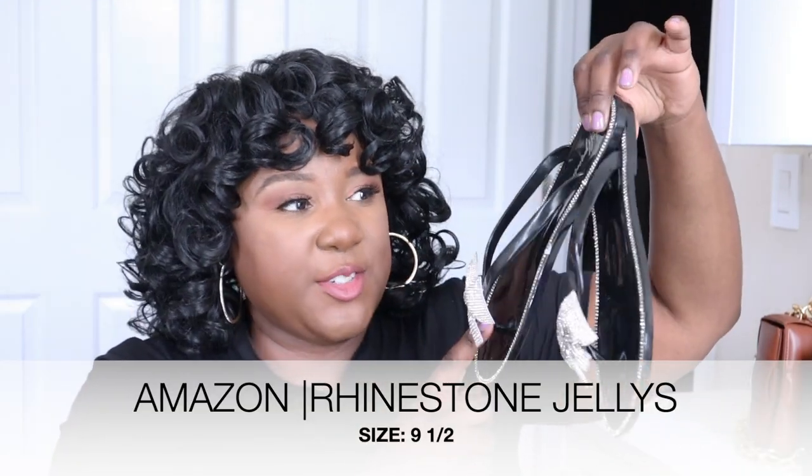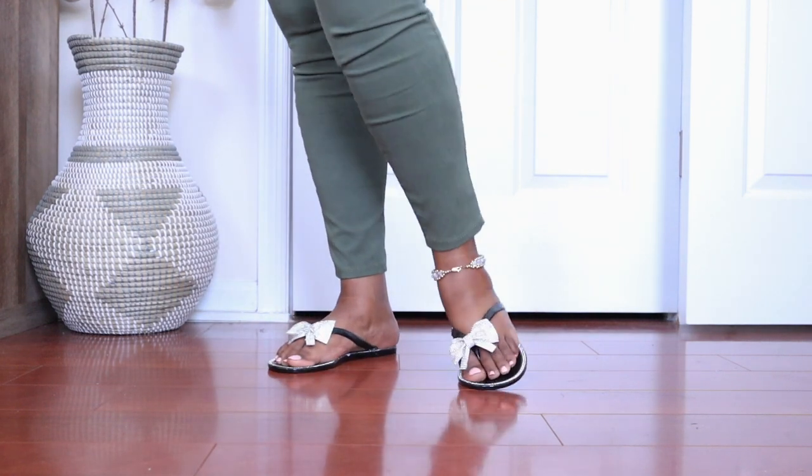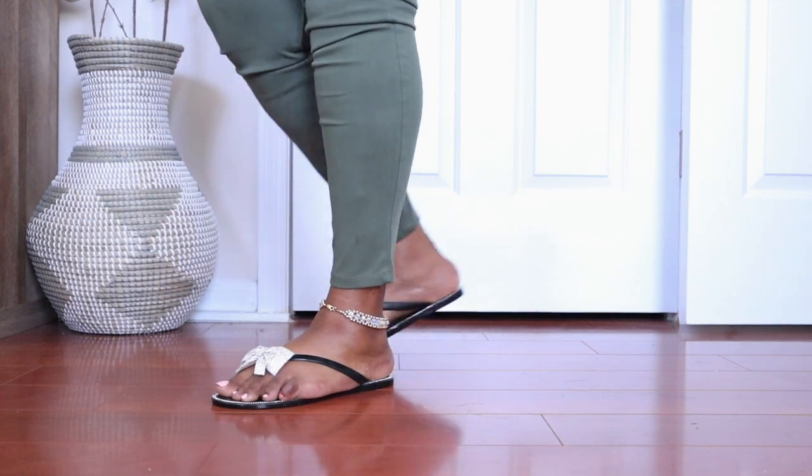Next up, another black shiny pair of sandals — they have a rhinestone bow and rhinestones around the edge. Jellies once again, great for the beach, going to lunch, or running errands. These are true to size so I got them in a nine and a half and they fit me very well. The insert between your toes does not bother me at all — there's no material lip sticking out between the glued materials, so there's no irritation. I wear these all the time and love the bow detail and the sparkle in the sun.